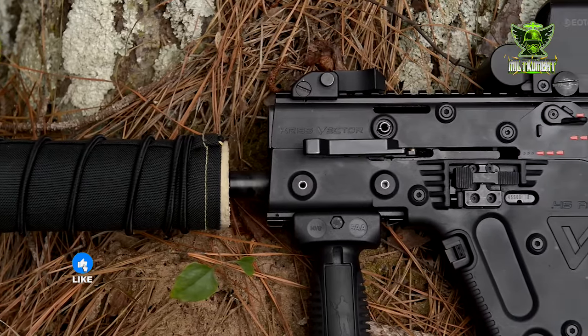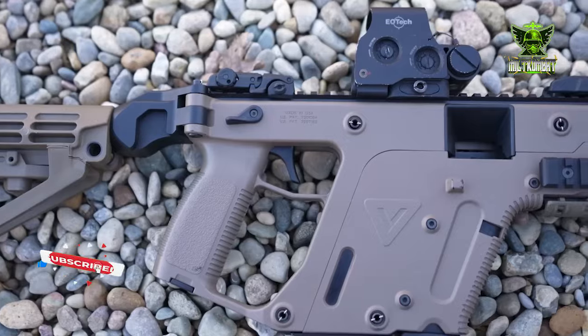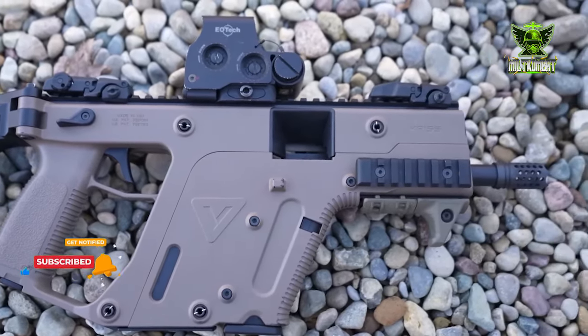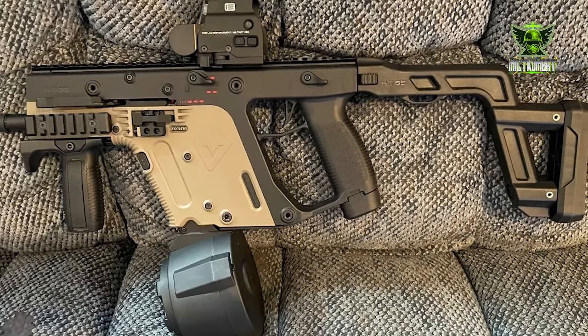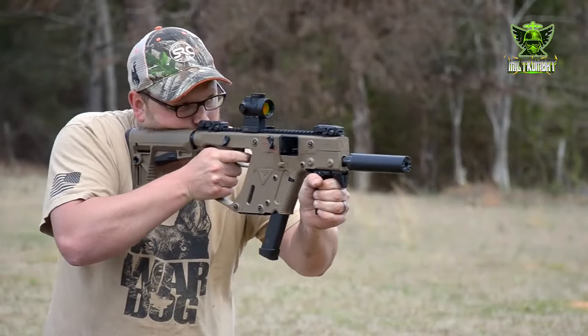In the world of firearms, innovation is a constant pursuit, blending form with function to create weapons that push the boundaries of performance and design. Among these stands the American-made KRISS Vector Rifle, a marvel of engineering that has redefined the landscape of modern firearms.